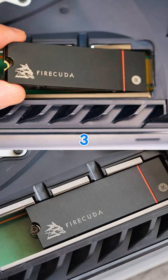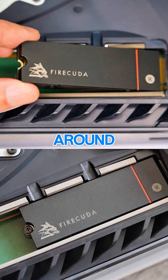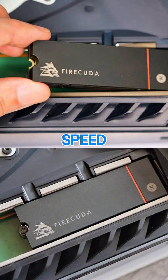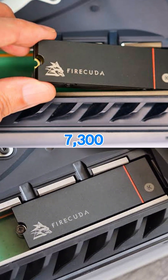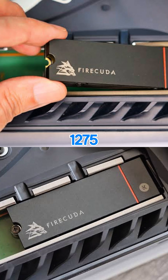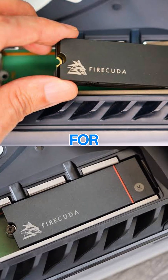Number 3: Seagate FireCuda 530 with heatsink. Price: around $129 for 1TB. Speed: up to 7,300MB/s. Endurance: 1,275TBW for 1TB. Officially licensed for PS5.